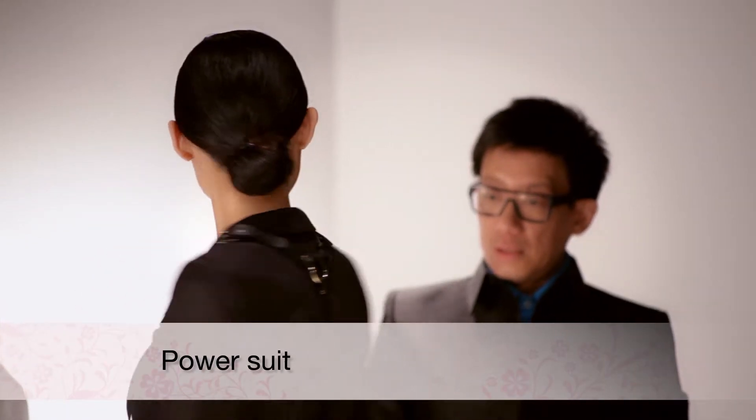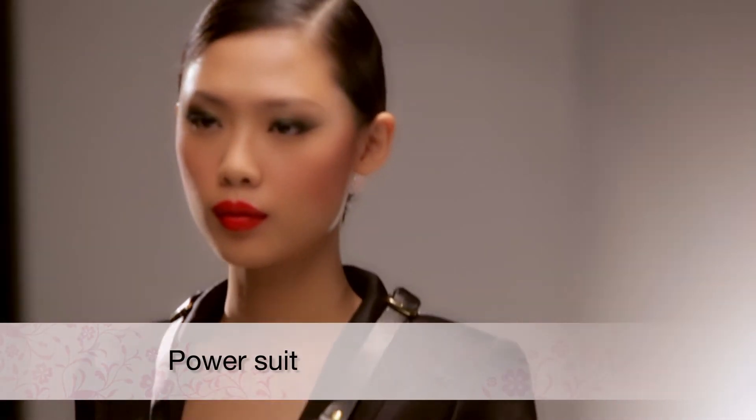Bold, strong, confident power suits are the big thing of the season. Take to the streets in a statement style and I guarantee you'll be turning heads.